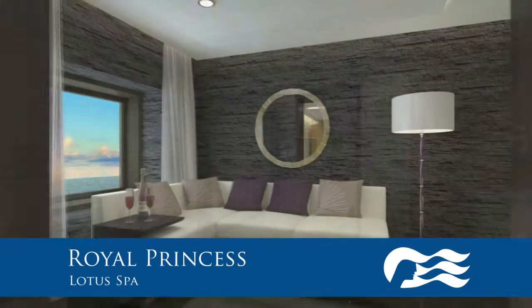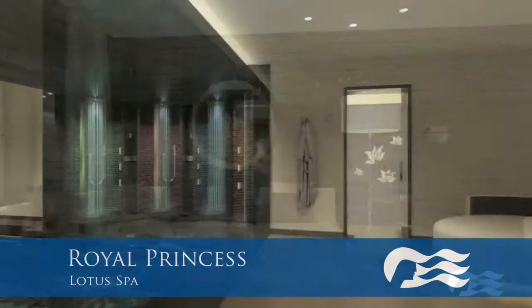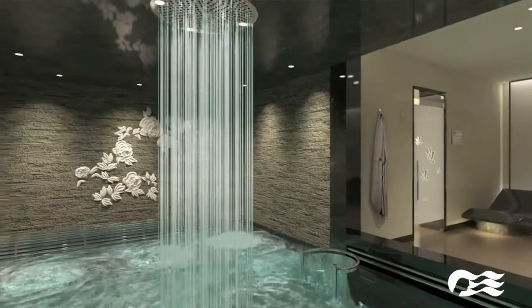Here we are in the Lotus Spa fitness area. Just behind me is the aerobic studio where all the latest classes will be held, as well as spinning classes. You won't see me in there!